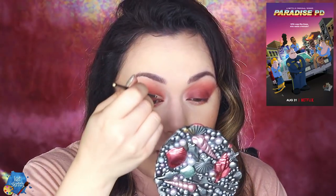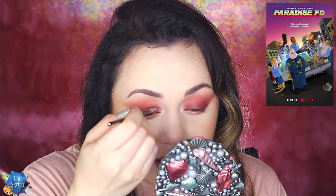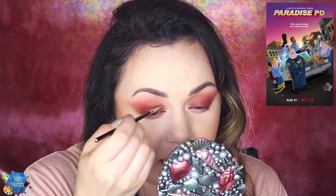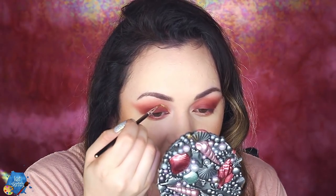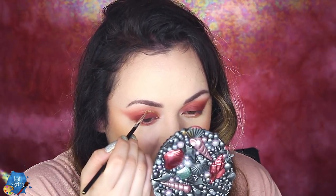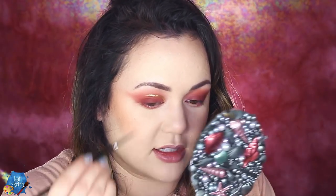Definitely check out these Clarins Water Lip Stains because they are absolutely amazing. I also have been loving Paradise PD — this TV show that me and my boyfriend have been watching. It's not for a younger audience, definitely not, but it's so so good if you're into Family Guy type comedy. It's even a little raunchier than Family Guy. It's so funny — it's kind of like if Parks and Recreation met Family Guy, or my favorite, American Dad. It's about some cops that work together, some of them live together in a small town, and just the crazy stuff they go through.